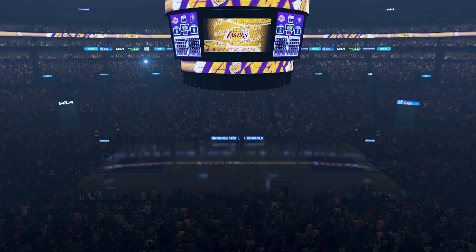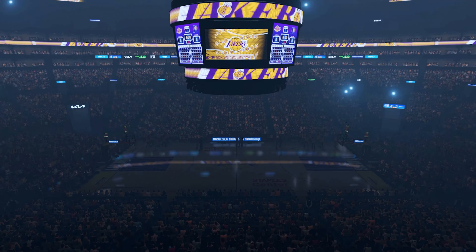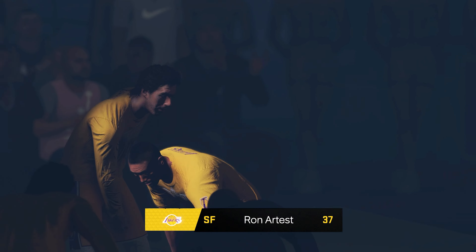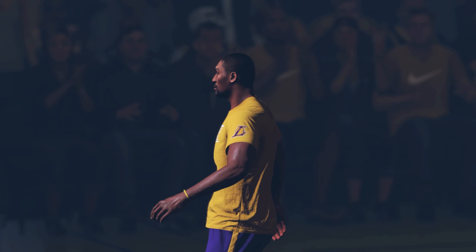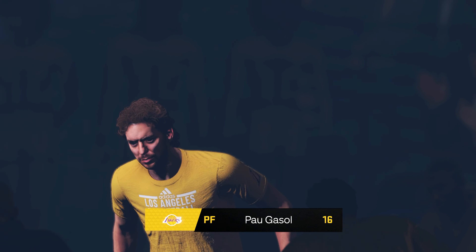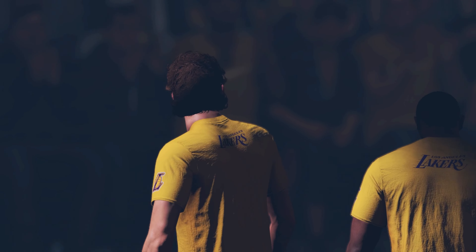And now, introducing the starting lineup for your Los Angeles Lakers. Starting at small forward, 6 feet 7 inches, number 37, Ron. The other four positions: standing 6 feet 11 inches, number 16, Pau Gasol.